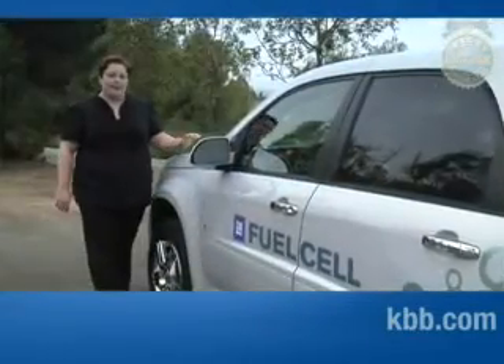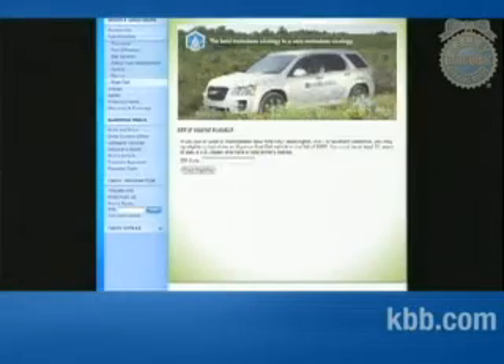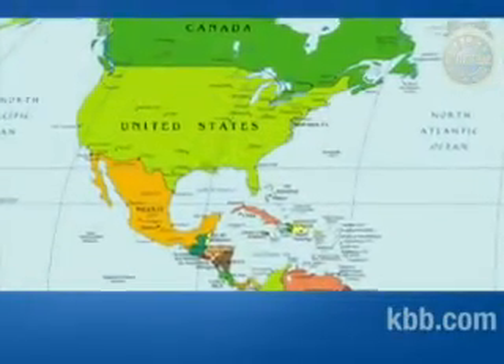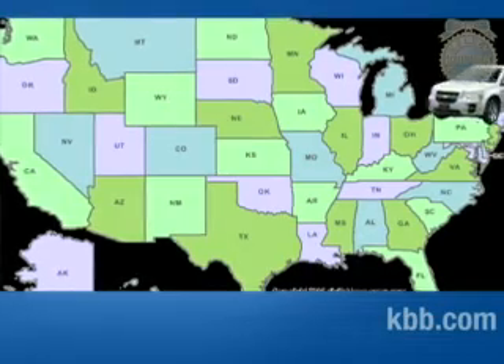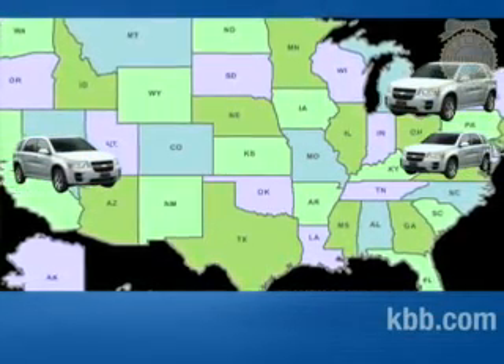The Chevrolet Equinox fuel cell vehicle is only available through the Project Driveway program. The program is designed to gather information on the customer experience through a data collector on board and from customer feedback. Project Driveway is the largest fleet of Equinox fuel cell vehicles deployed globally. Currently vehicles are only available in New York, California and Washington D.C., and are targeted toward five driver groups.